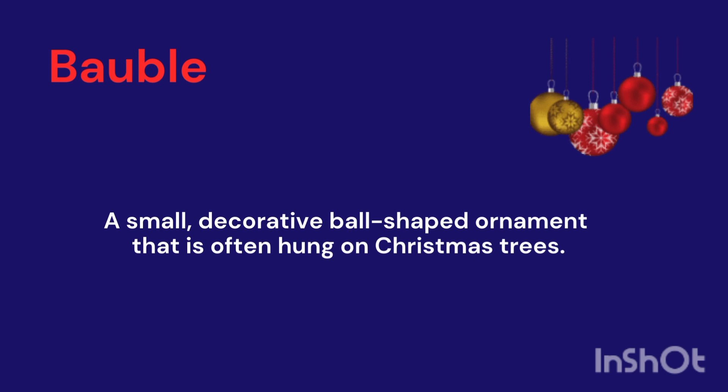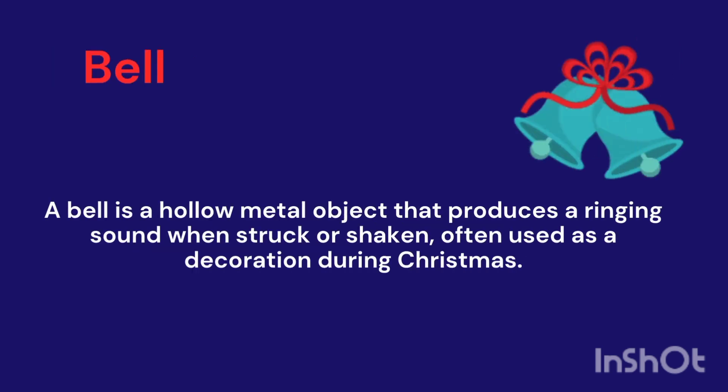Bauble. A small decorative bell-shaped ornament that is often hung on Christmas trees. It's a hollow metallic object producing ringing sounds when struck or shaken.